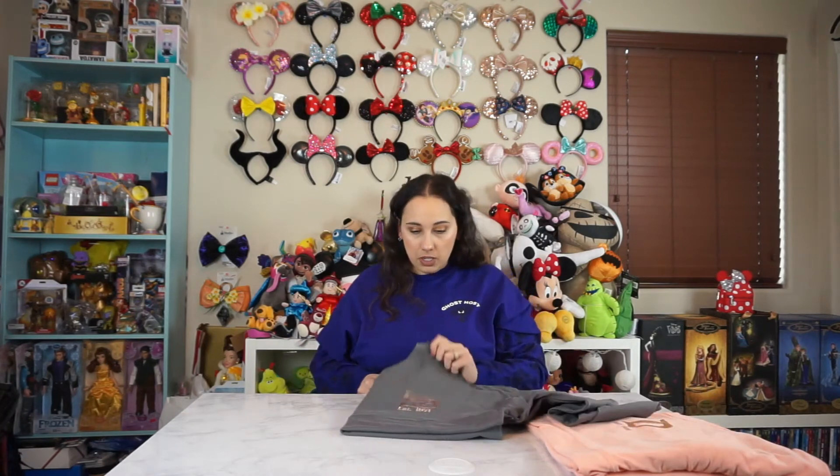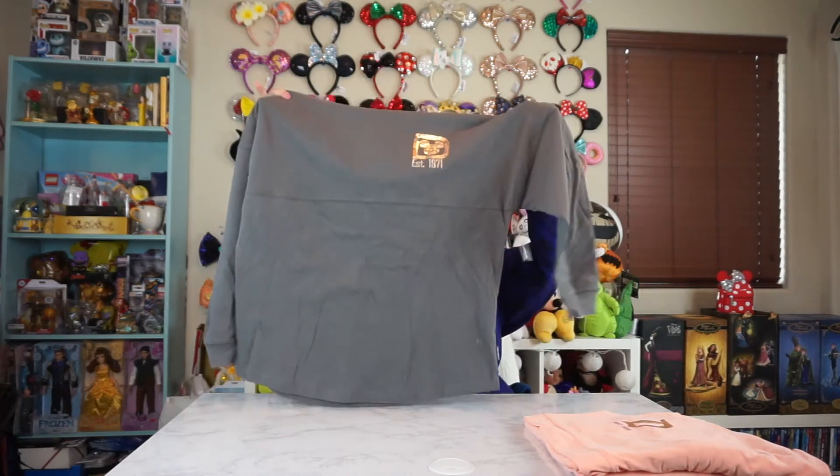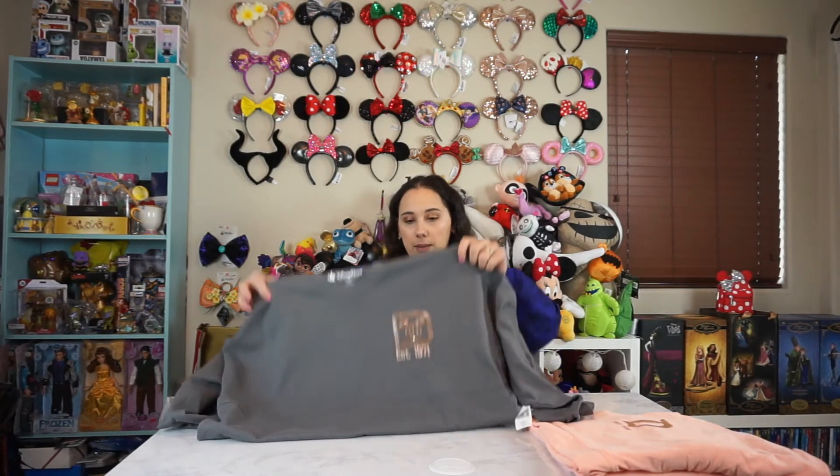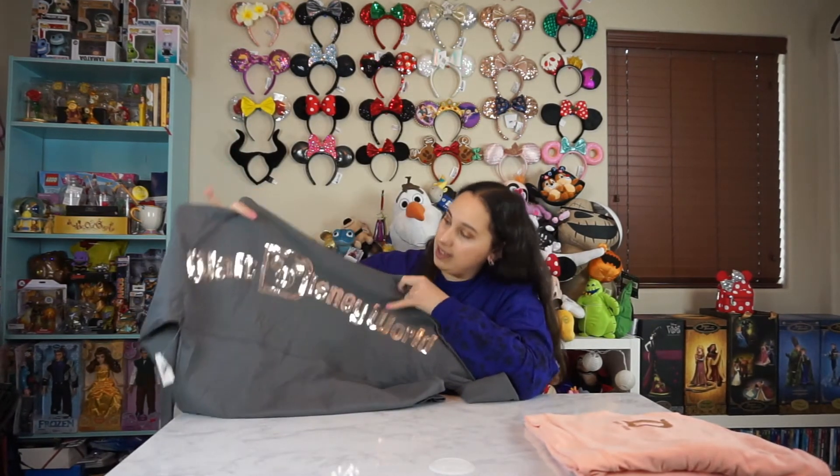This next one I actually got at Disney World last summer. Oh my god, it still has the tag on it as well. This was like the Briar Rose Collection, and it was just kind of like all the Aurora stuff that they were doing. I remember I had to go to like three different properties to actually find this in one of the gift shops, because World of Disney and like the park was sold out of it. And I just really wanted it. But I haven't even worn it. So the back kind of has like sequins detail. And it says Walt Disney World on there.